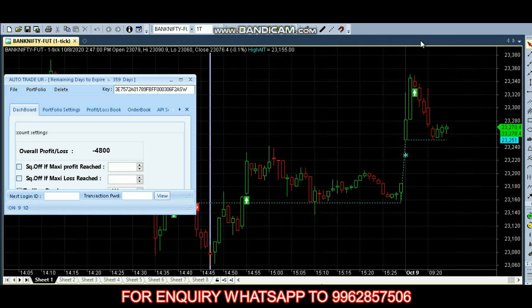We started our trading at 9:15. It's currently in a buy position. As of now we have 4,000 loss and the market price is 23,275.